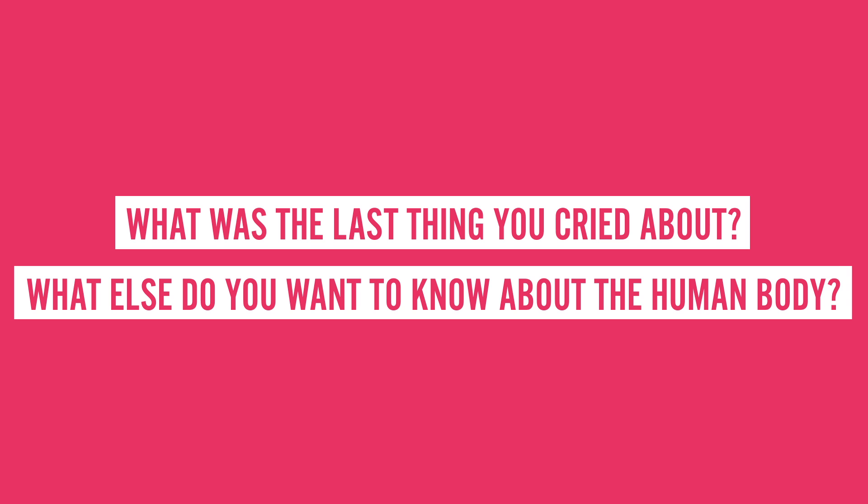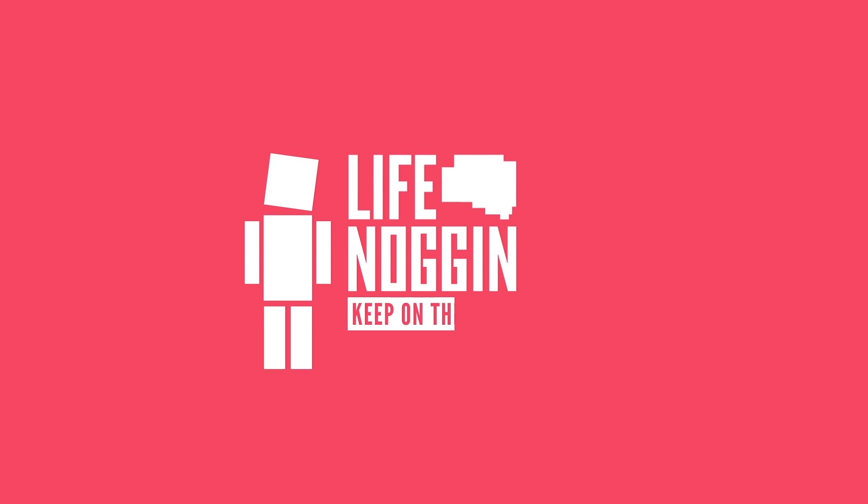Make sure you come back every Monday for a brand new video. As always, I'm Blocko, this has been Life Noggin — don't forget to keep on thinking.